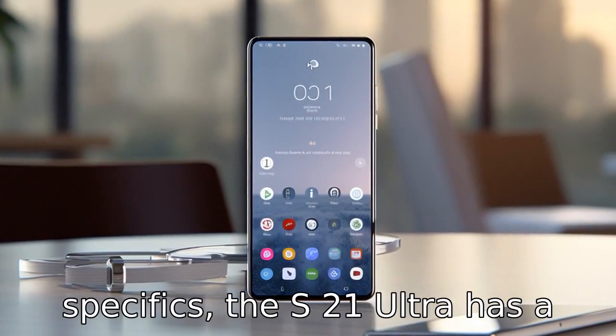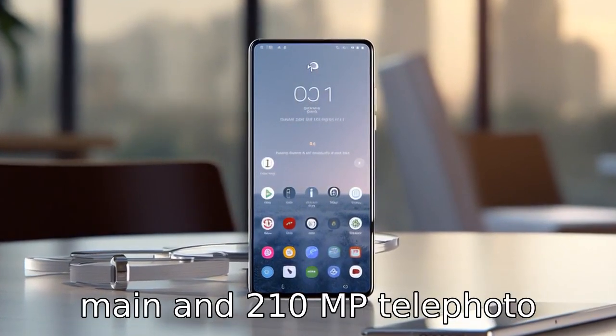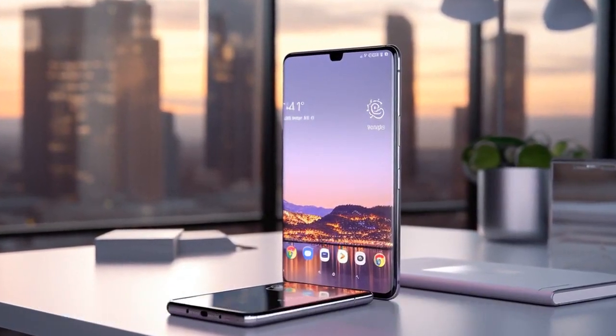Difference 8: In terms of camera specifics, the S21 Ultra has a more intricate system with four rear-facing lenses, including a 108MP main and 210MP telephoto lenses. The S22 Plus, based on leaks, is speculated to have three rear cameras with a 50MP main lens.